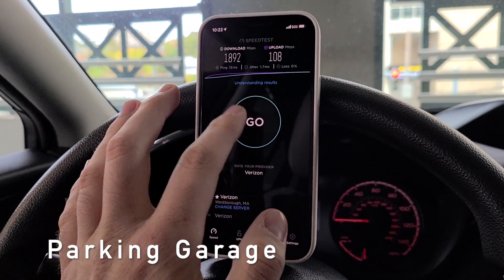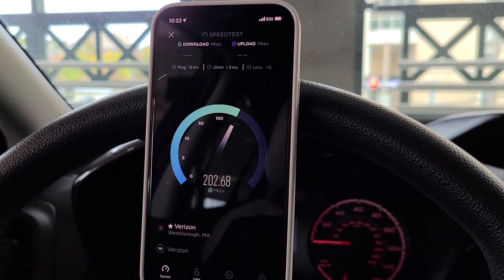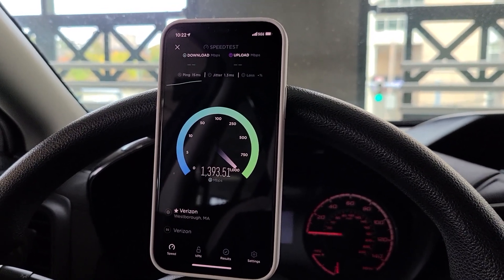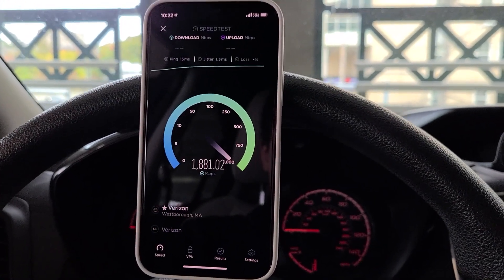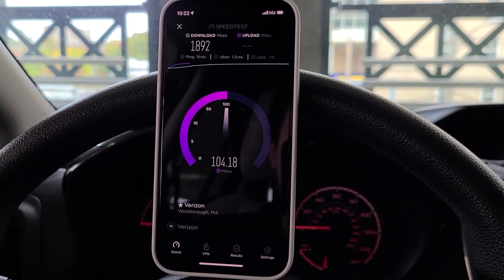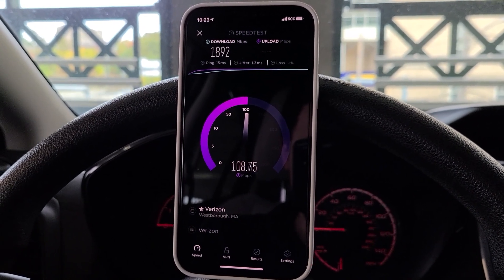The first place that I did my testing was actually in a parking garage, believe it or not. At first, I didn't really think you'd be able to get 5G Ultra Wideband in parking garages as they're made out of concrete. But it just so happens that I parked near a 5G node that was right near the Providence Space Mall in the parking garage. So I was pretty impressed with the speeds — I really didn't think I'd be able to get any sort of 5G speed in there whatsoever. But I got 1,892 megabits down and then about 109 megabits upload, which is excellent.